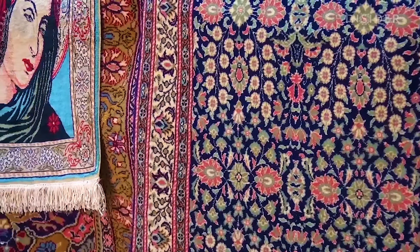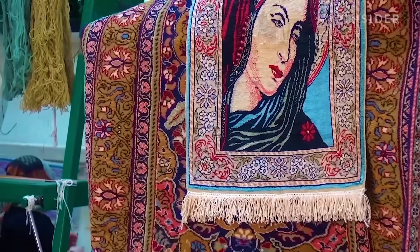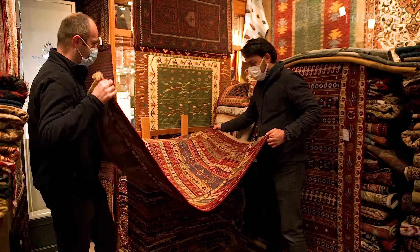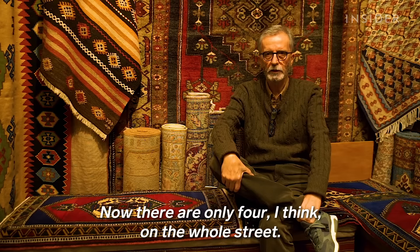A finished silk carpet from the Women's Center can cost as much as $4,000 — a luxury for many locals who've been grappling with the recession for the last five years. Many carpet businesses in Istanbul have folded. There were a lot of shops here; now there are only three or four.